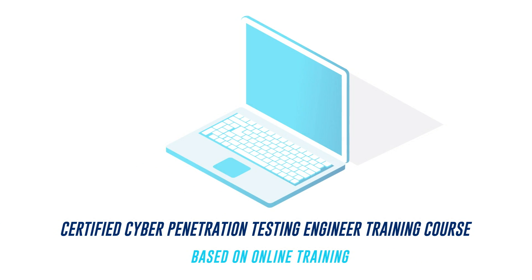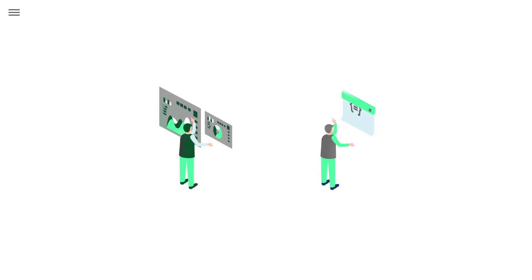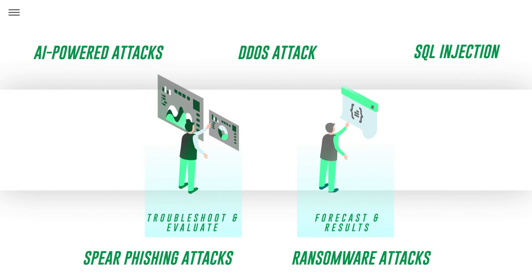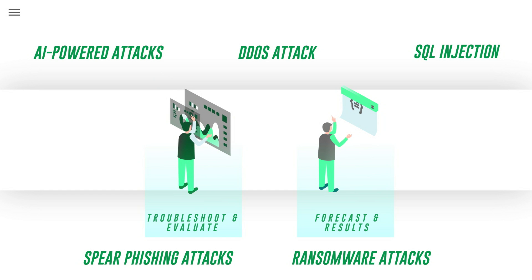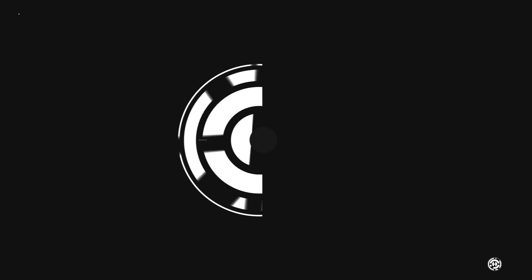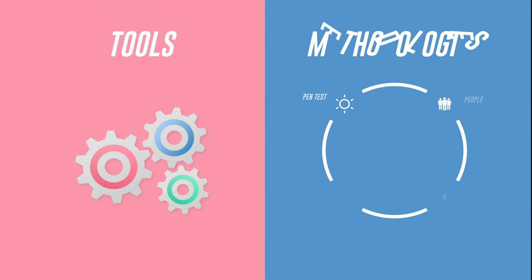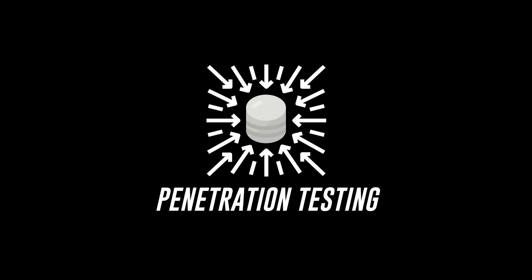Why should you take this certification training? The Certified Cyber Penetration Testing Engineer training course is based on online training. It stresses the mindset of successful cybersecurity professionals, allowing them to troubleshoot problems, evaluate risks, forecast malicious attacks on systems, and diligently document results. It comprehends vulnerabilities and risks influencing companies. With comprehensive coverage of tools, techniques, and methodologies for cyber penetration testing, you will be prepared to conduct high-value penetration testing and gain end-to-end results.